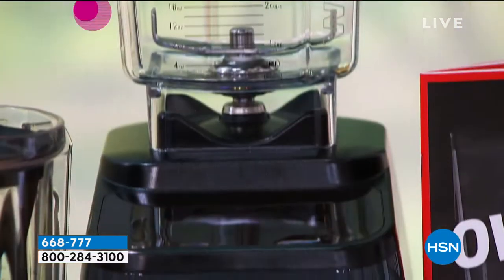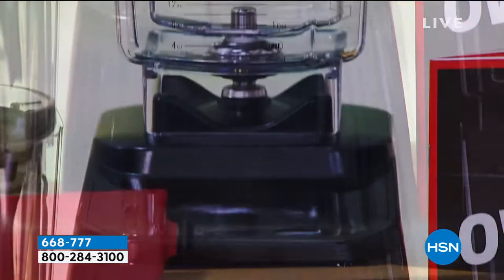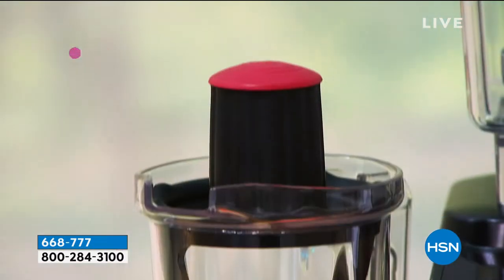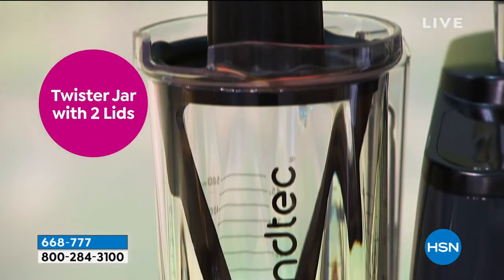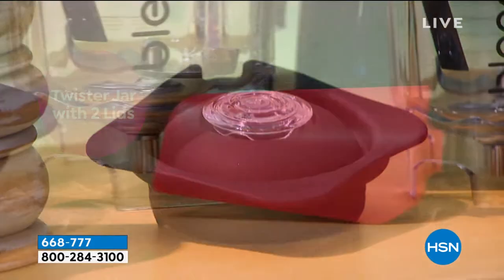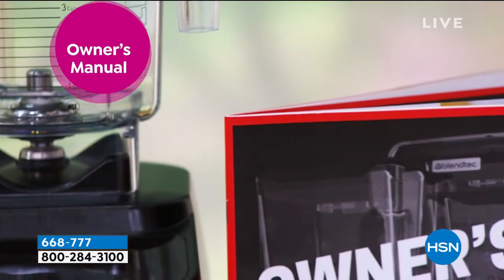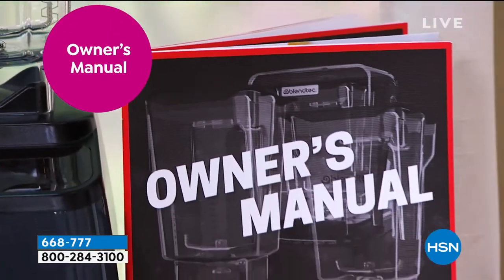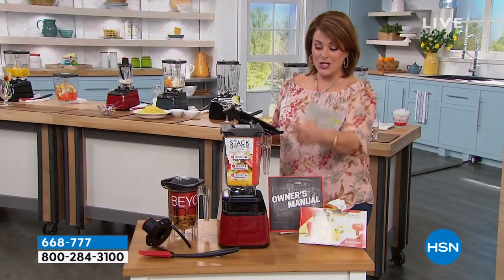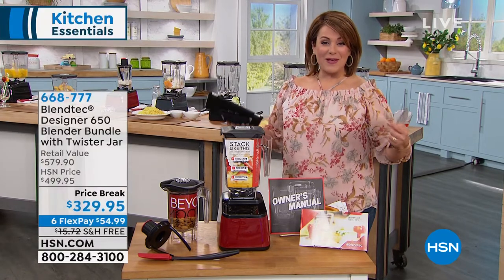Hi Julie, thank you for joining us. You tuned in at the right time — if you want to simplify your kitchen, maybe get rid of a couple of appliances, you have tuned in to the blender that the pros use. There are only a couple of really big, powerful names, and this is one of them. Today we have an HSN exclusive value — over $500 value, $579 — and we've got it today at a lower price than just the BlendTec alone.